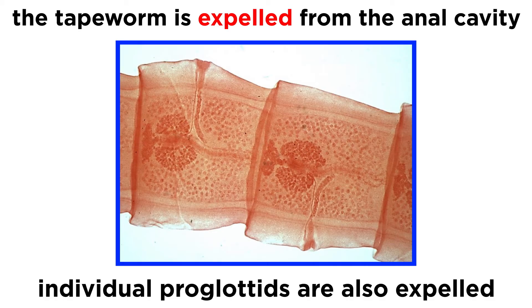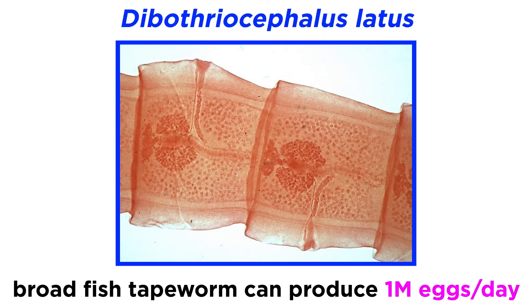An infected host can expel numerous gravid proglottids, and some individual tapeworms, such as Dibothriocephalus latus, also known as the broadfish tapeworm, can produce up to one million eggs per day.